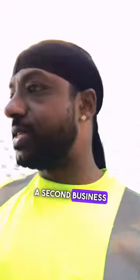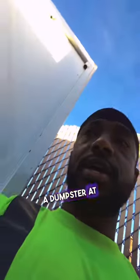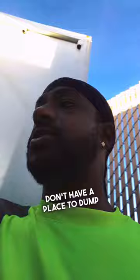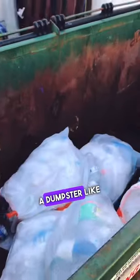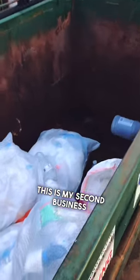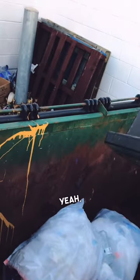The good thing about having a second business is that at the end of the day I can drop all my dirty trash and stuff off at my location where I have a dumpster. Some people may have to pay to dump their trash if they don't have a place. I have my own dumpster — this is my second business.